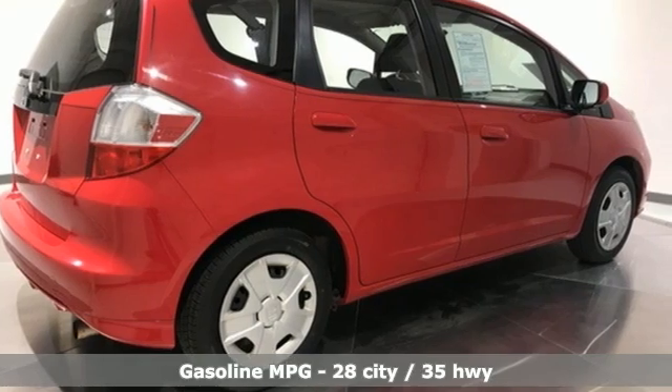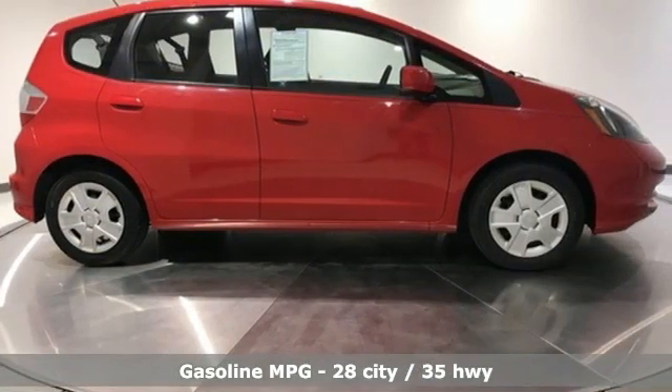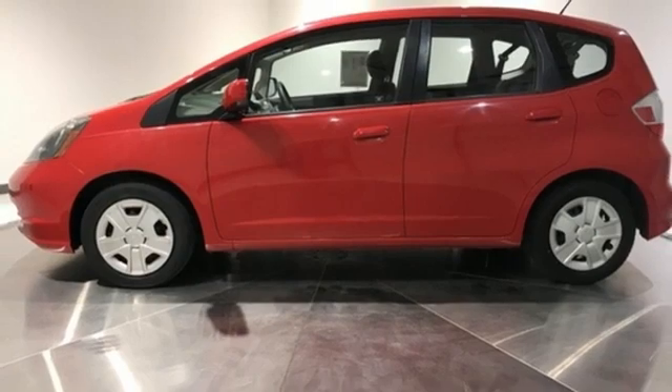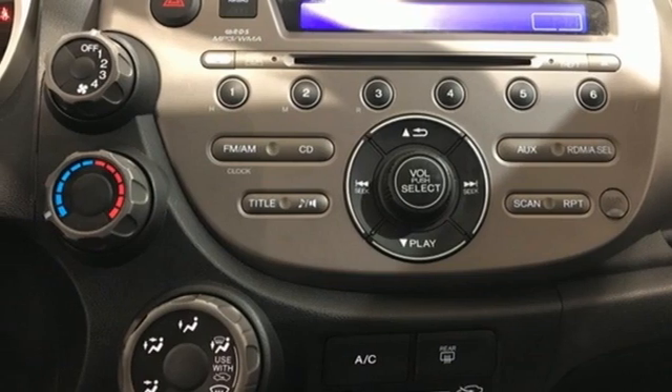Automatic transmission, manual tilting steering column, external memory control, manual telescoping steering column, wireless phone connectivity, AM-FM stereo radio, power windows, and inline 4-cylinder engine. Hurry in today and see it for yourself.